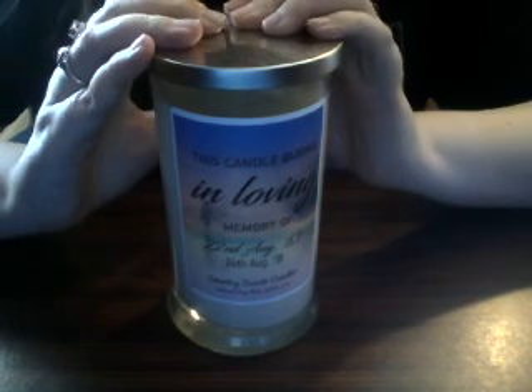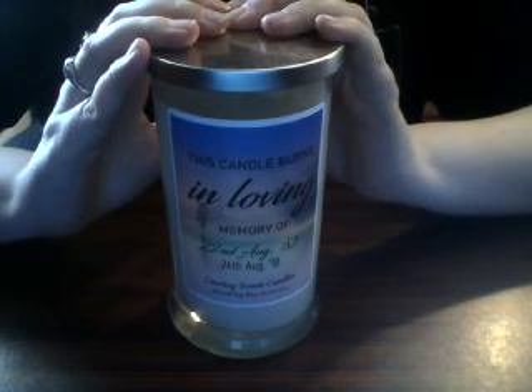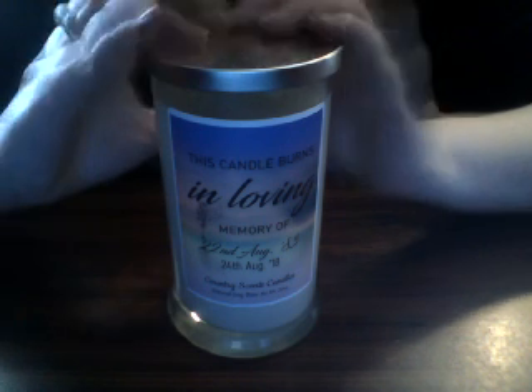That's a nice ring and a nice candle from Country Scent Candles. If you've been watching my channel and following me for a while, thank you. Please stick with me — there'll be more to come. As always, thanks for watching, I'll see you guys again soon. Bye everyone!